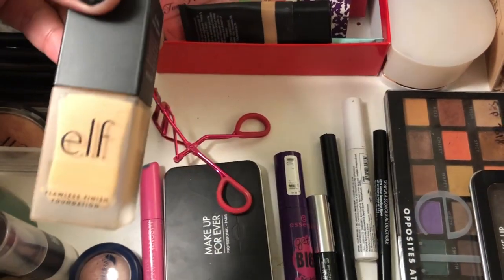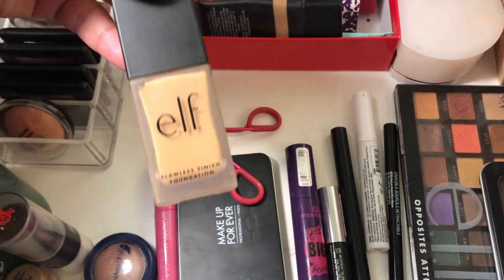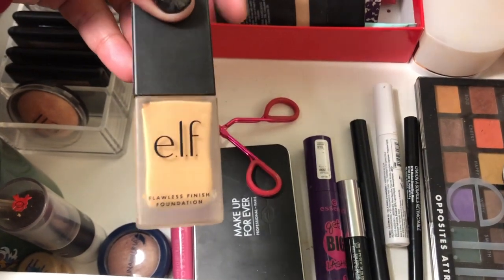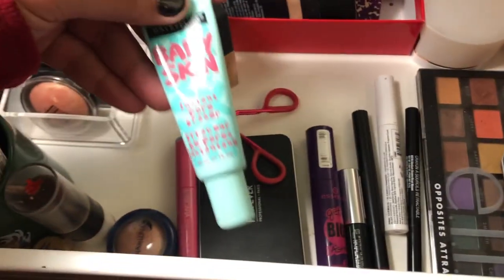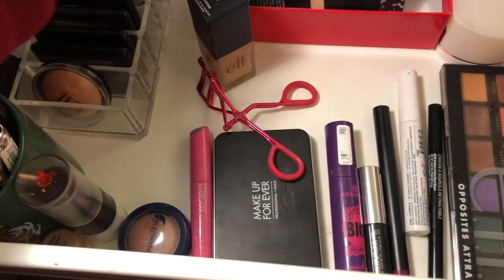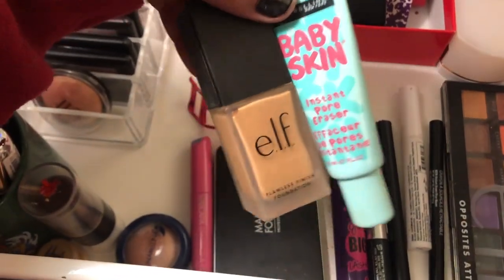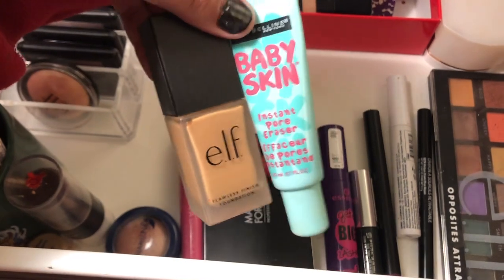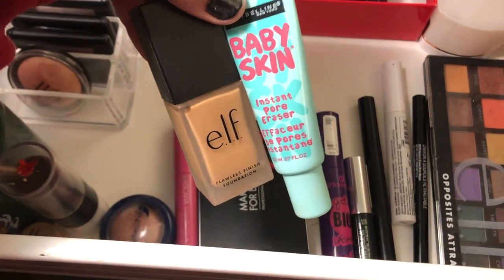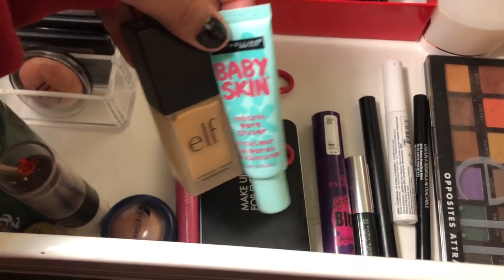I'm going to put the ELF Flawless Finish Foundation aside for the week. I used it all last week along with a couple of new products and I have a really bad breakout across my entire face — red bumps everywhere. I also started using my Maybelline Baby Skin Instant Pore Eraser, and because I haven't used either in so long, I don't know which one is breaking me out. So I'm putting both on the back burner so my skin clears up, then I'll introduce new products one at a time.